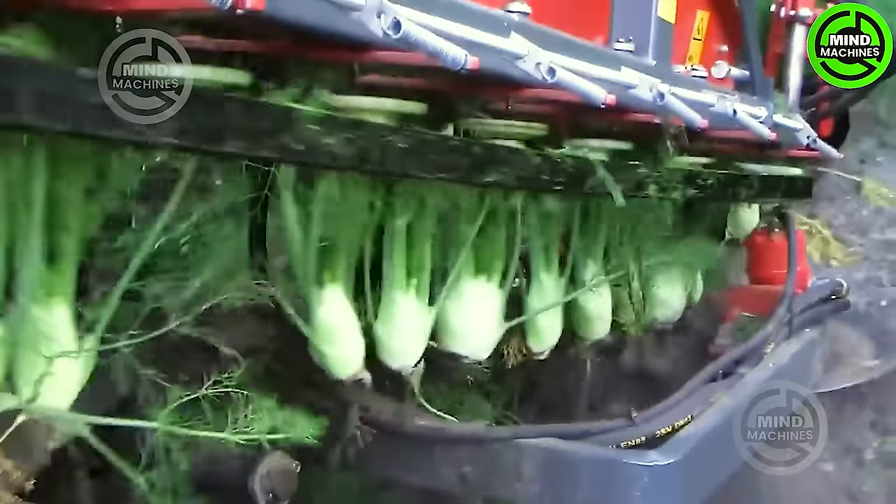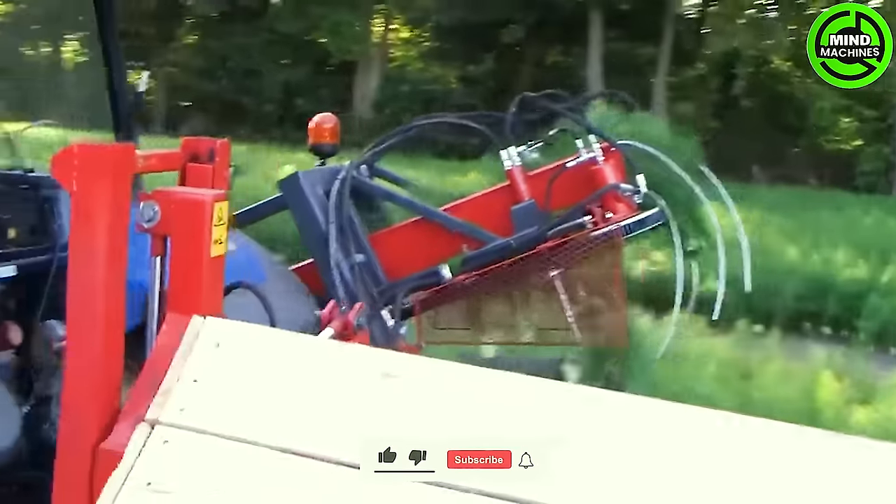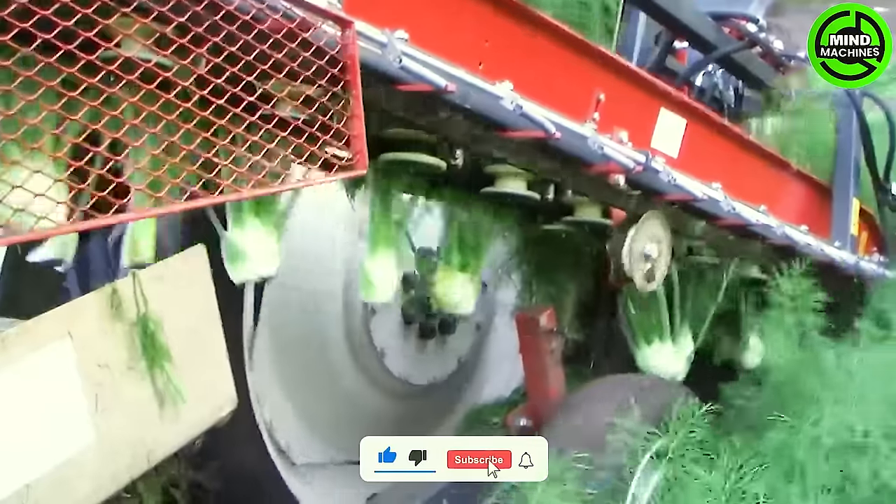The crop harvester is a mechanical marvel, seamlessly blending technology and nature in a captivating dance of efficiency — a hundred hands delicately gathering produce with precision and speed.